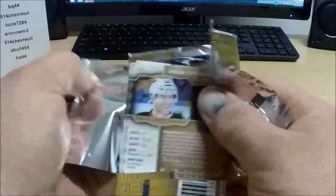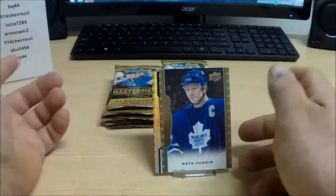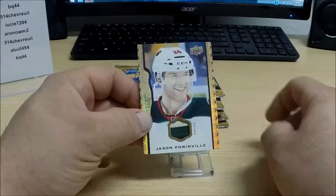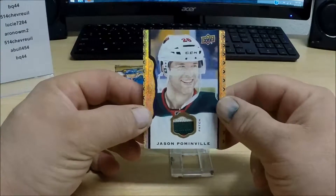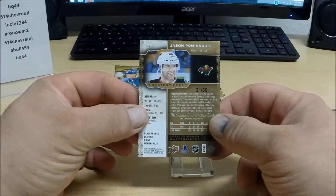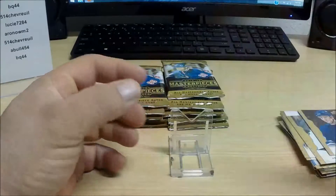Must be something good — the pack doesn't want to open for me. Oh, there it is. What do you know, it is going to be something good — there's only two cards in the pack. We have a patch: Jason Pominville, it's a three-color patch, you can barely see the red here on the bottom. Pominville numbered 21 of 35 for the Minnesota Wild. Nice hit there.